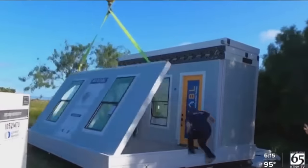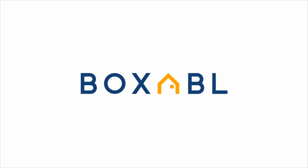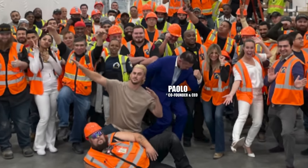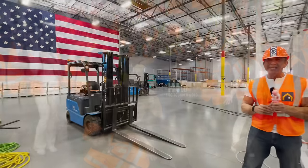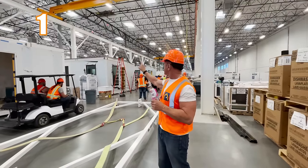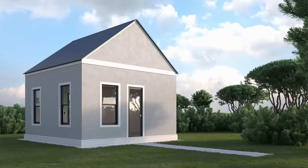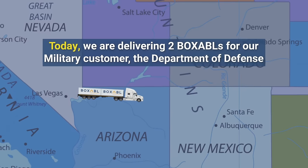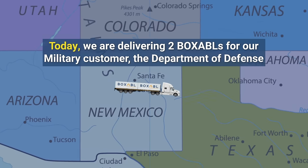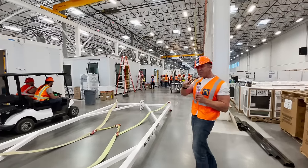Think automotive assembly line meets home construction. I'm Paolo Tiramani for Boxable, and here behind me we can see the entire production line. We have six casitas on the production line. Today we are delivering two Boxables for our military customer, the Department of Defense. Let's take a walk inside the very first casitas, number one and number two.